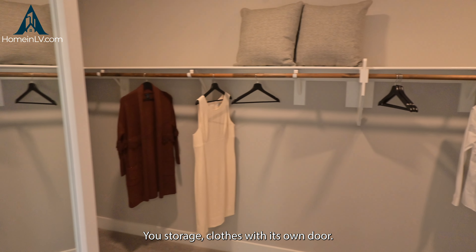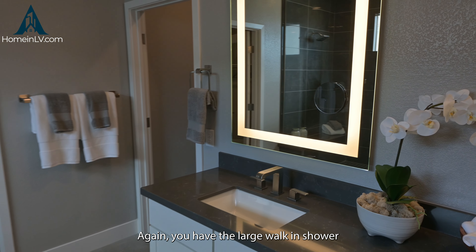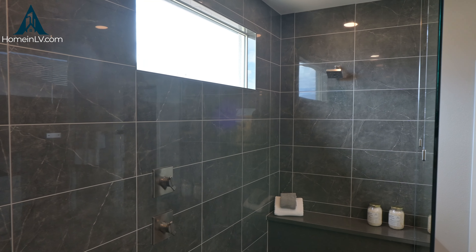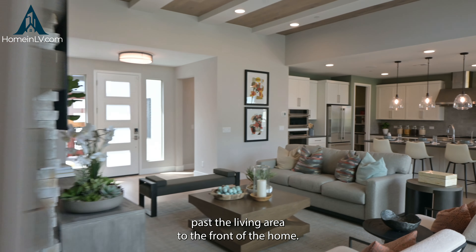This is 2,379 square feet with the option of three to four bedrooms, two and a half to three bathrooms, and a three-car garage. This plan in particular is priced starting at $584, and it's very open in the living and sitting area with tall ceilings.